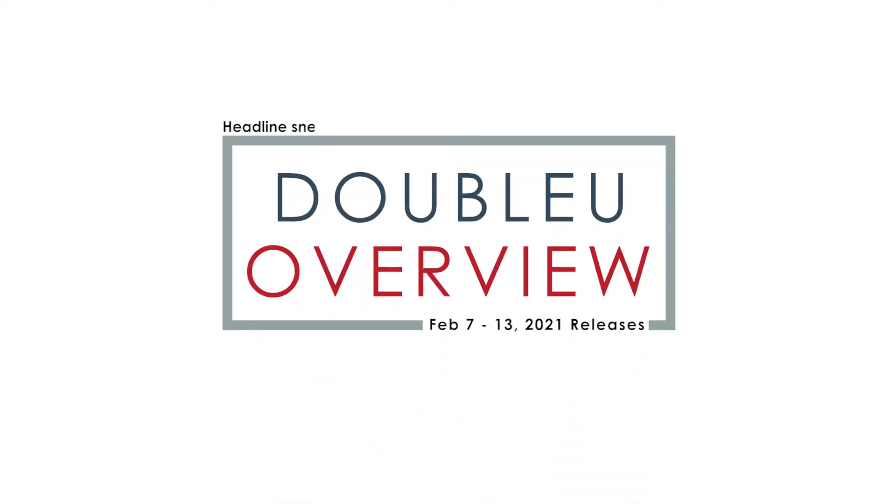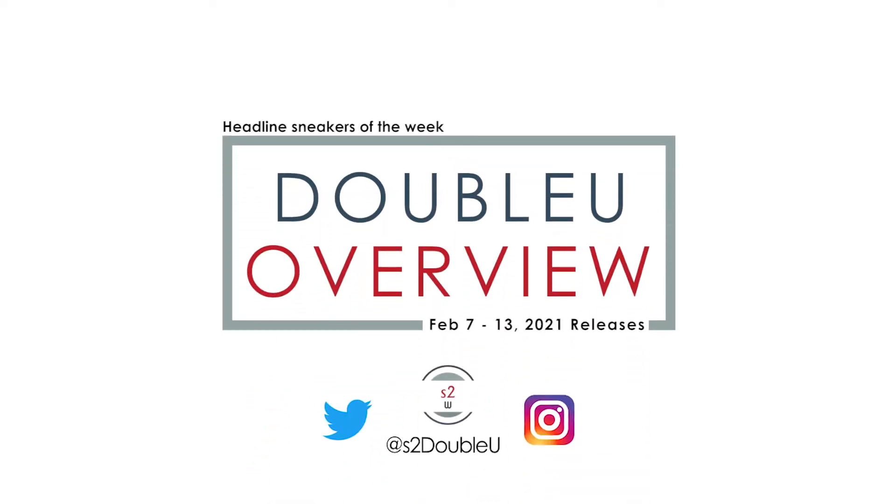Hey guys, S2W here with our W Overview, your weekly update to the top headline sneaker releases for the next 7 days. Going into the second week of February 2021, finally some fire drops are happening this week. Feel free to hit up in the comment section and let me know if these upcoming drops are a must cop for you this coming week. Let's take a look at what's dropping between February 7th to 13th of 2021.